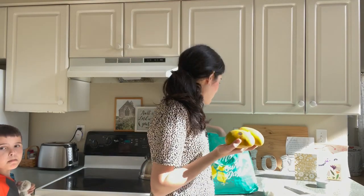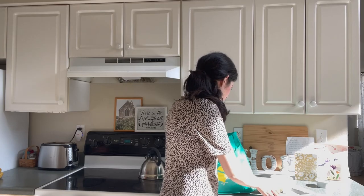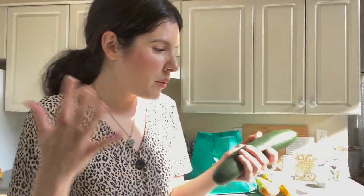They had a sale on these — they look like potatoes but they're mangoes. Emma really loves mangoes so we got five of them. And a cucumber. I've been really liking cucumbers for lunches and things like that with a meal, and I got Cole to like cucumbers too, which was super exciting.